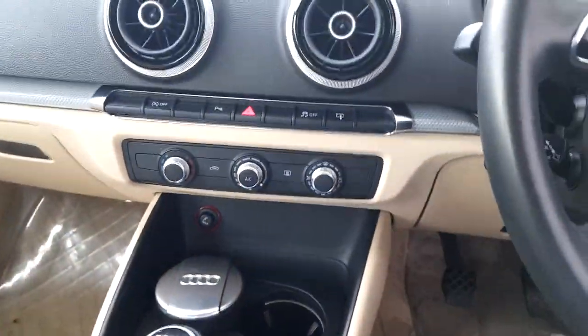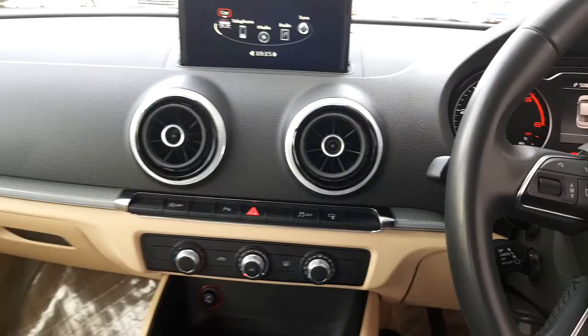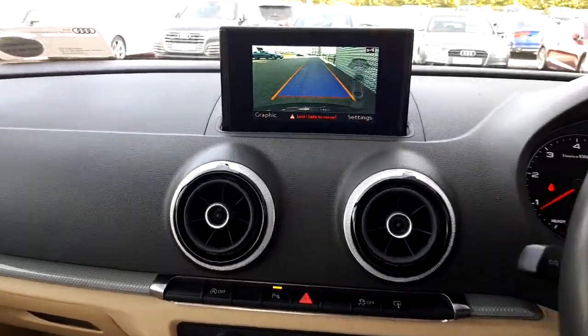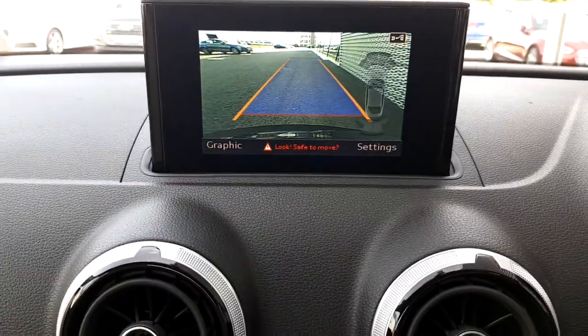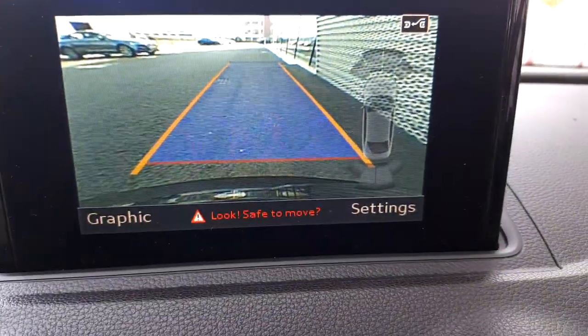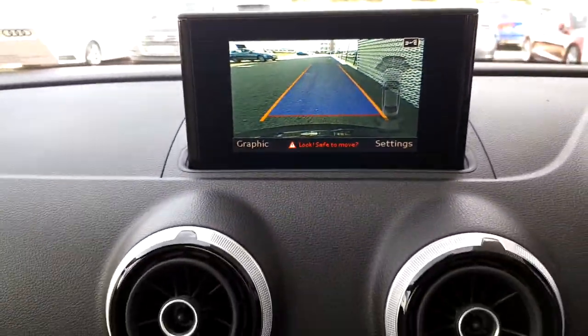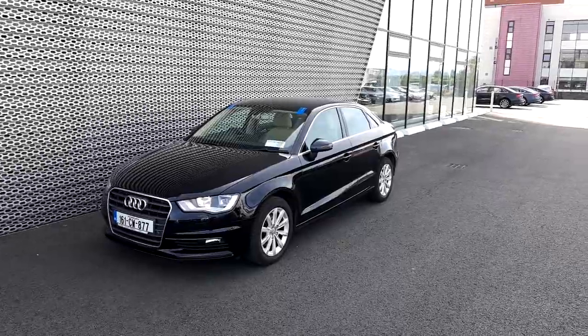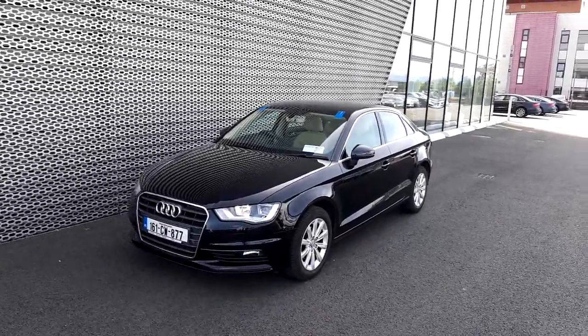This car comes with cruise control and a multi-functional steering wheel. And there's another key feature of this Audi A3 — I'll show you by bringing the car into reverse. As you can see, this Audi A3 comes with a reverse camera as well, and you also get to see the parking sensors in action.